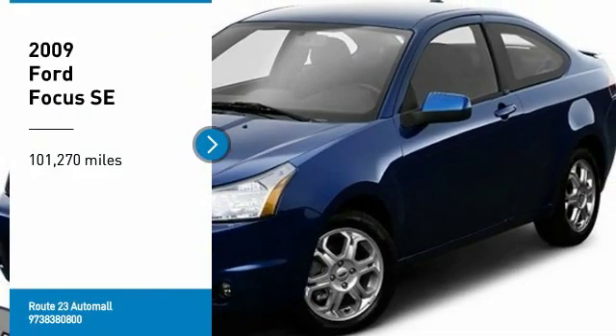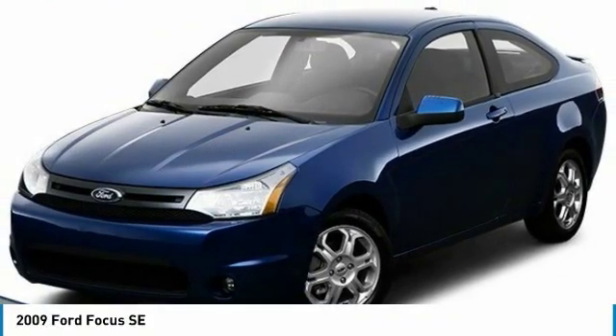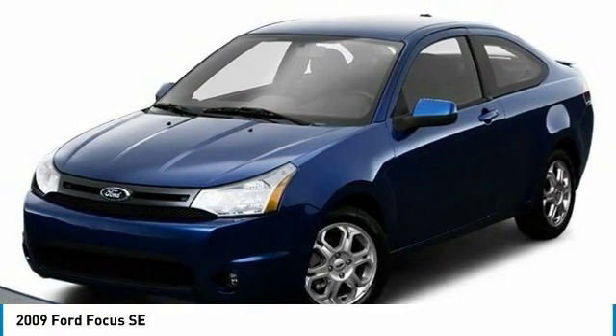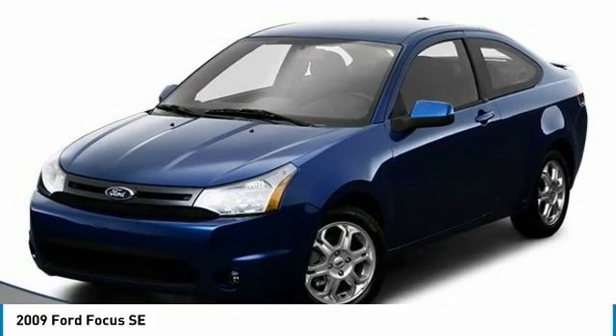Take a ride in the 2009 Focus. Focus has more cool tech, more of what you're looking for, from any point of view — more than meets the eye.